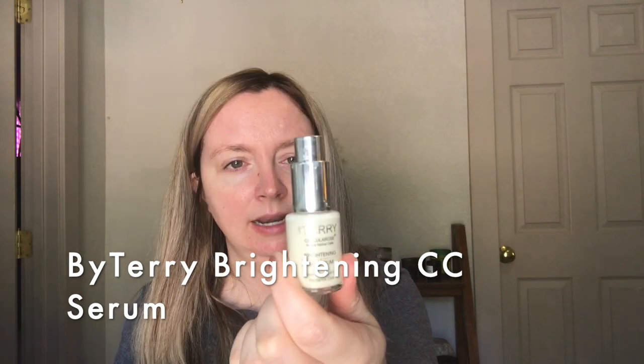The next liquidy, glowy type of product that you can mix in with complexion products is the By Terry Brightening CC Serum. I have the shade White Rose — I think it's also called another name, but it is the white shimmery version. This is a very liquidy, more sheer type of glow. And because it's so sheer, I think it mixes into lots of foundations easily. You can definitely see how much more of a silver pearly tone that one is.